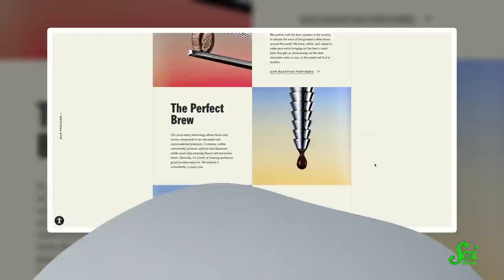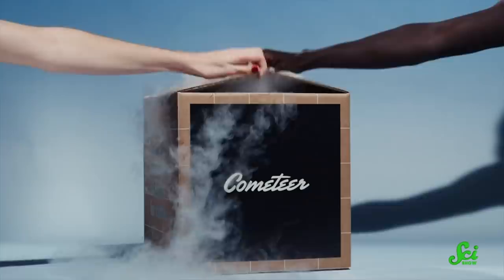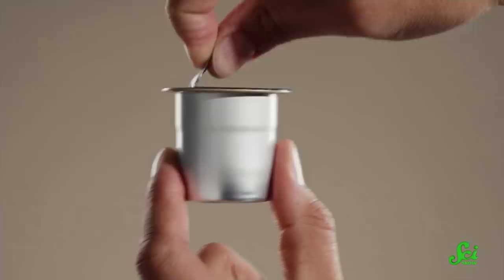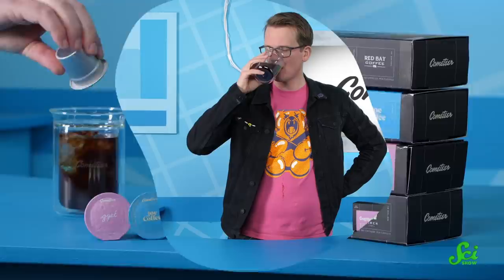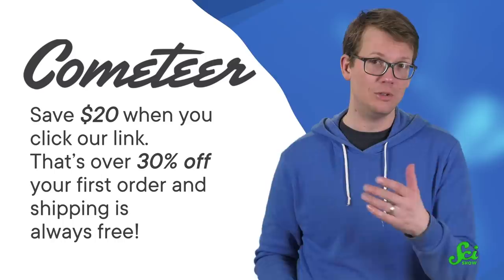And that goes for the world of coffee too, thanks to today's sponsor, Cometeer. Cometeer brews barista-quality coffee from the world's best specialty roasters. Coffee is ground, brewed, and immediately flash-frozen to lock in the coffee bean's freshness and flavor. Then it gets delivered right to your door inside convenient, recyclable aluminum capsules. You can make Cometeer coffee at home in just a couple of minutes — just add hot water, or cold if you'd rather have iced coffee, and you'll have a cup that tastes just like a barista brewed it for you. You can get $20 off your first purchase plus free shipping when you click our link. That's 10 free cups of coffee and over 30% off.